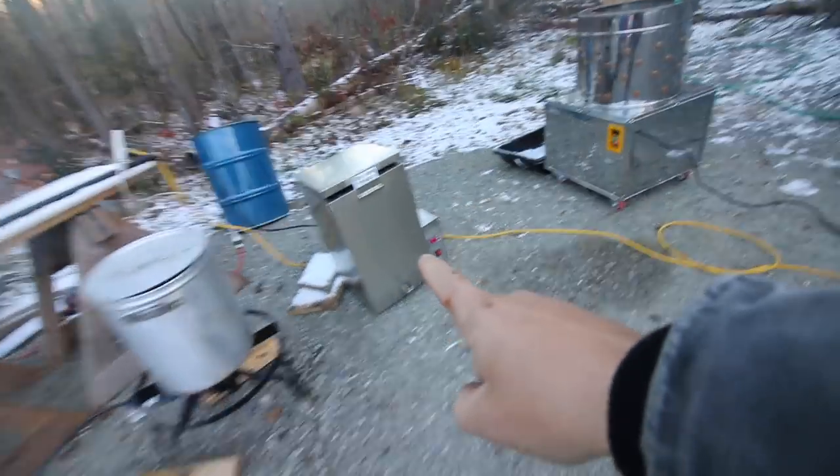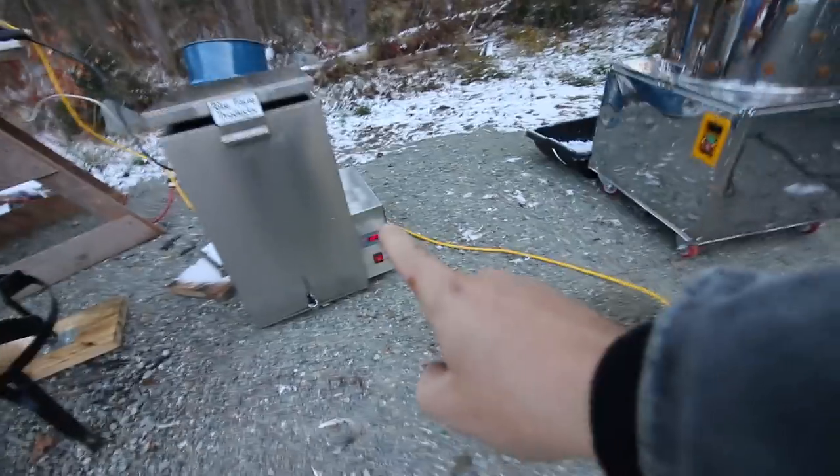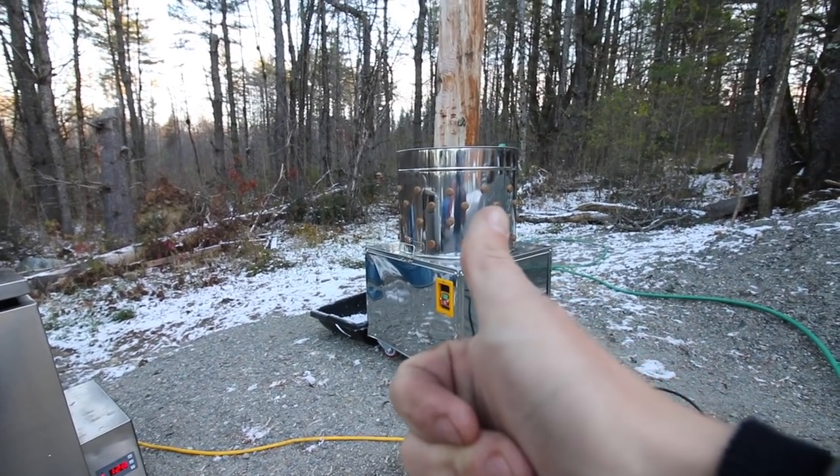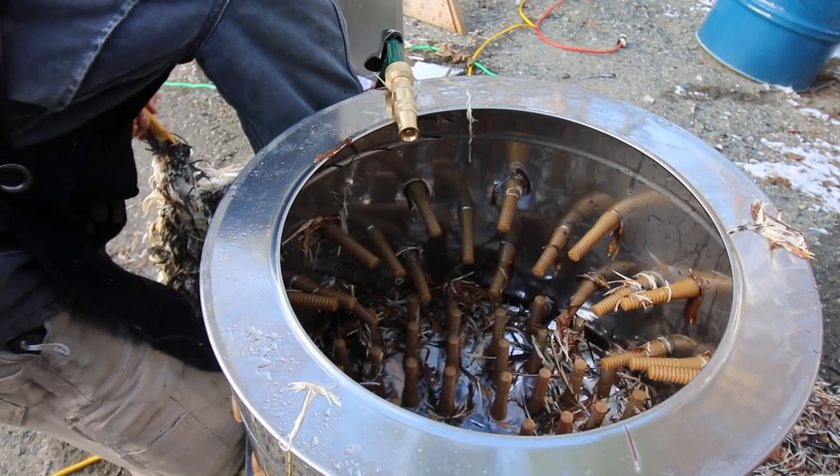We've got our scalder set up. We've got warm water in there that's up to 127. We've got to dump five gallons of boiling water in there. And we've got our plucker — let's see how good this plucker works.